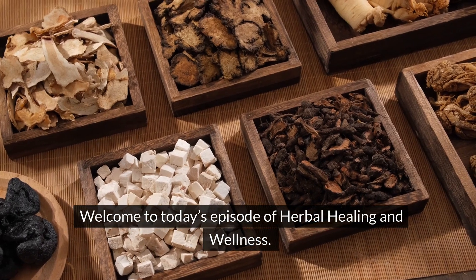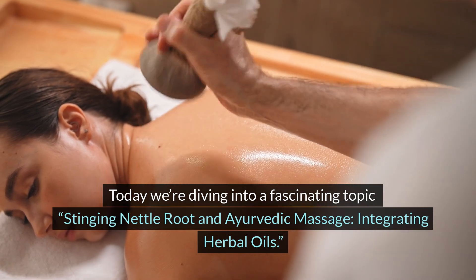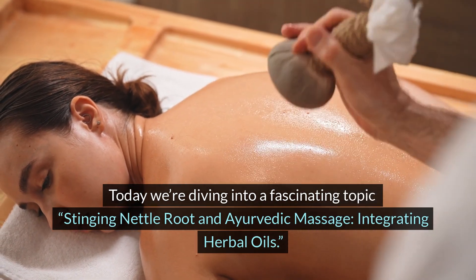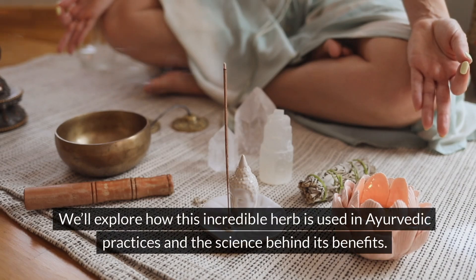Welcome to today's episode of Herbal Healing and Wellness. Today, we're diving into a fascinating topic: stinging nettle root and Ayurvedic massage, integrating herbal oils. We'll explore how this incredible herb is used in Ayurvedic practices and the science behind its benefits.